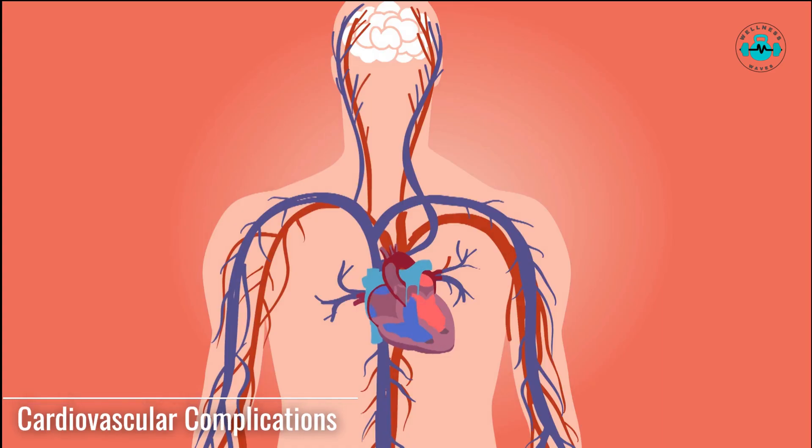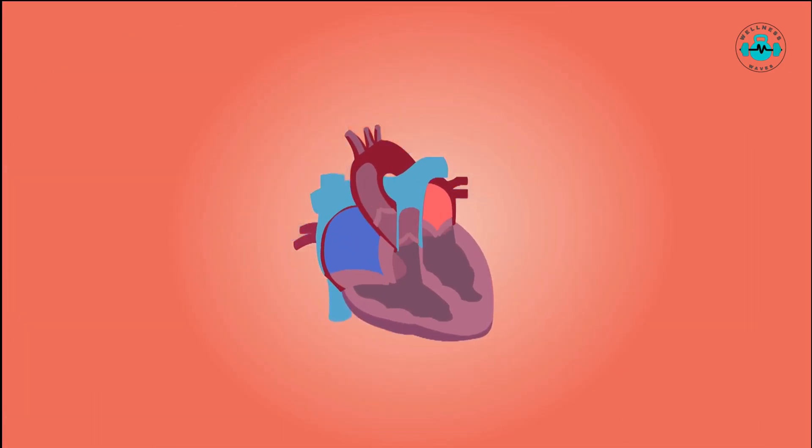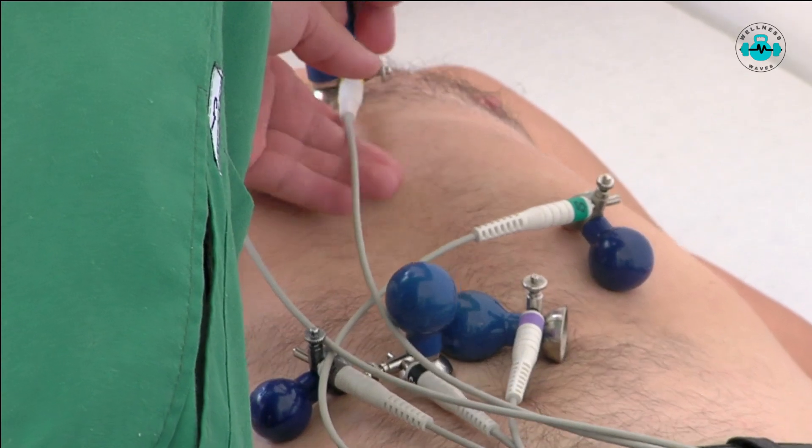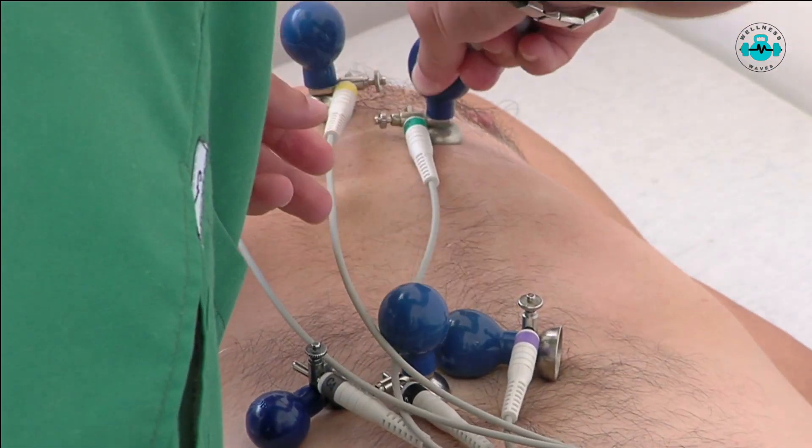Folate deficiency has also been associated with an increased risk of cardiovascular complications. Folate plays a role in regulating homocysteine levels, an amino acid that, when elevated, can contribute to heart disease and stroke. Maintaining optimal folate levels can help reduce the risk of these conditions.